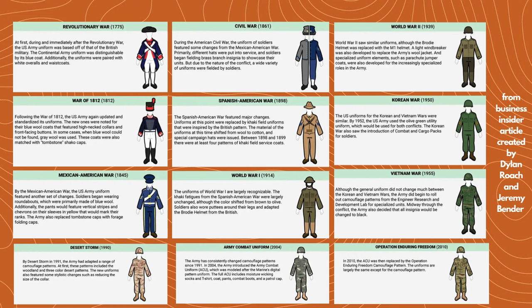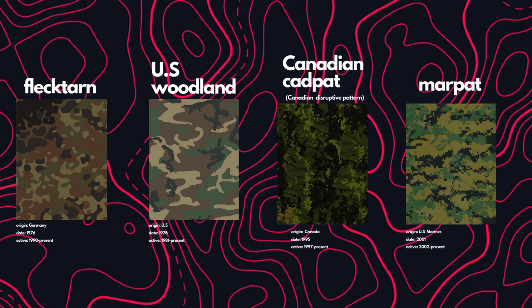These are some of the popular camouflages you're going to see discussed by tactical enthusiasts. You've got Flektarn, which Germany still uses to this day — originally created in 1976 and active from 1990 until now. U.S. Woodland is a very popular camouflage used by the U.S. military — created in 1976 and active from 1981 until now. It's still active but getting phased out, having been part of the battle dress uniform.